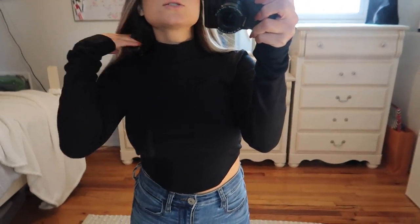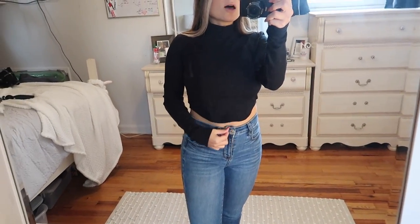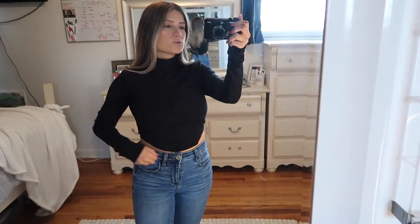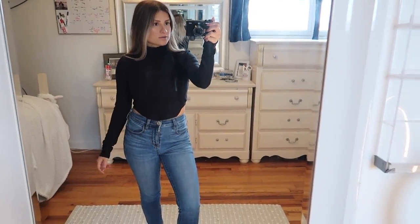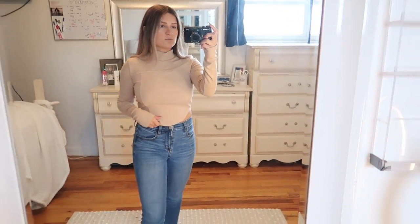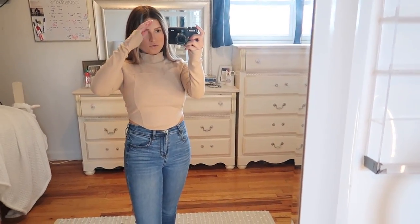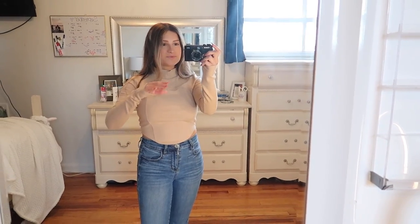This next shirt is just a turtleneck slash mock turtleneck — it comes down a little bit lower in the middle and comes up a little higher around the hips. It's really cute and pretty cropped. This is it in the other color, more of a cream beige, and you can see all of the line detailing all over. I really love this.